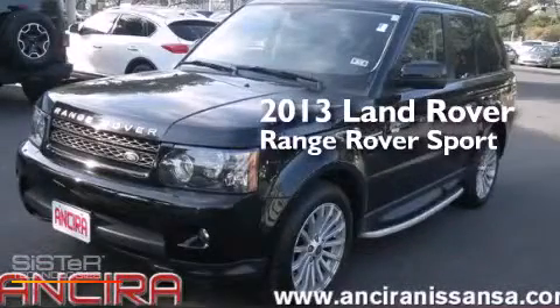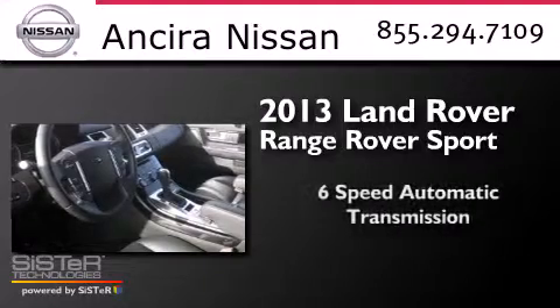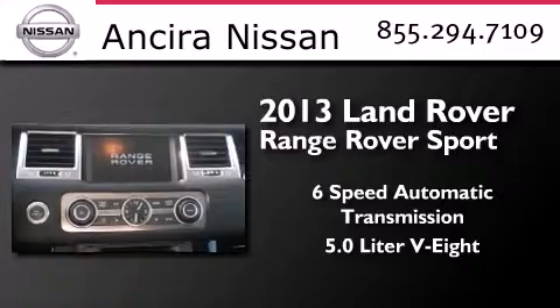This is a 2013 Range Rover Sport. This SUV has a 6-speed automatic transmission and a 5.0-liter V8.